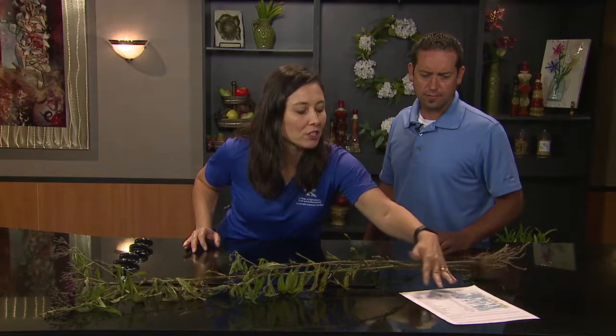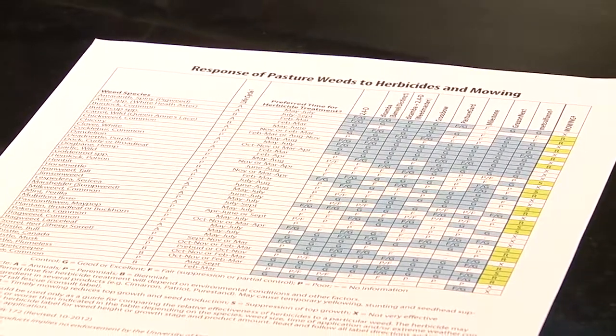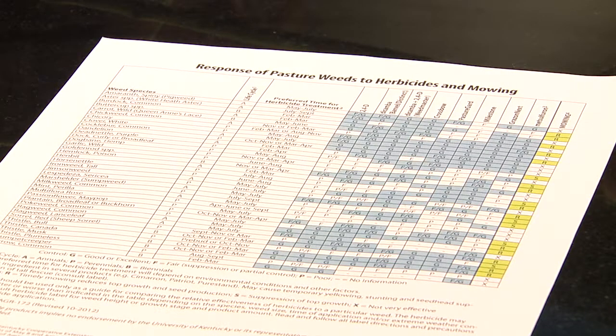We've also got this handy publication, AGR-207, that identifies a lot of our common pasture weeds. What's so helpful about it is the chart on the back — it talks about the weeds, when the optimum time to spray them is, and even gives you a product chart. Tall ironweed is pretty tough; 2,4-D alone is not going to kill it. You're looking at something like Crossbow, Pasture Guard, Forefront, or GrazonNext. 2,4-D and dicamba along with those products are listed as effective. Also, herbicides aren't always the best way to control weeds — there's a listing for mowing as well. For instance, this time of year is a good time to control milkweed by mowing, as there aren't a lot of sprays that will be effective.